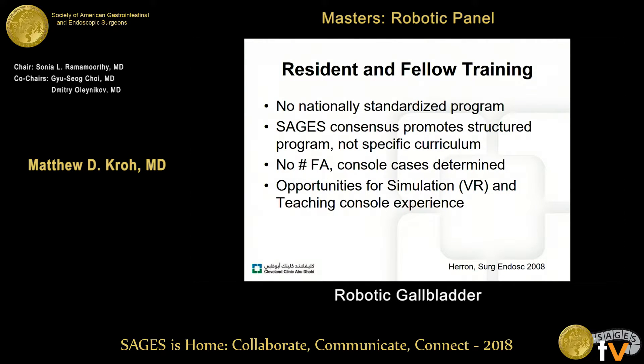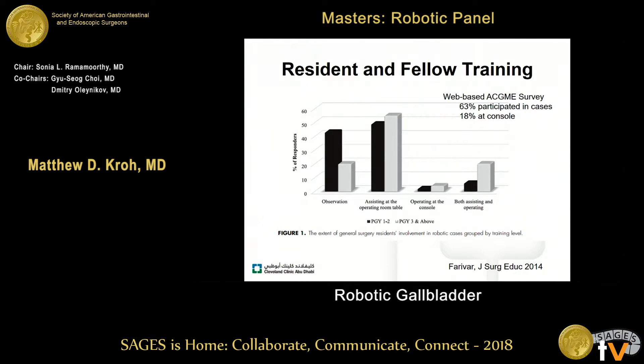How do we translate this to our residents and fellows? There is no nationally standardized program. There is a SAGES consensus that promotes a structured program, but no specific curriculum, and no determined number of first-assist or console cases. There are unique opportunities for training and simulation in a teaching console experience. In a web-based study of ACGME residency programs with a robotics program, a majority of trainees are either observing or assisting — not necessarily at the console — only 18% in this survey.